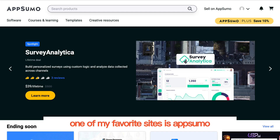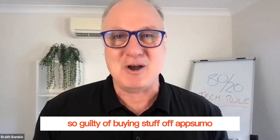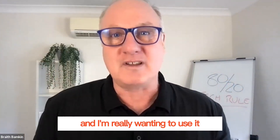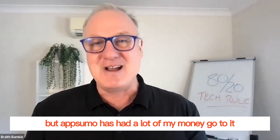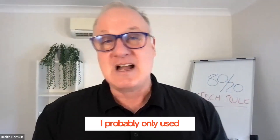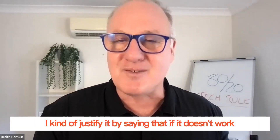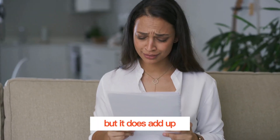One of my favorite sites is AppSumo, and I have been so guilty of buying stuff off AppSumo. My VA just gives me a slap and says stop, we can't use it. But I get so excited by technology and I'm really wanting to use it. We'll put a link in the show notes, but AppSumo has had a lot of my money go to it. And honestly, I've probably only used about 20% of them — and that's probably the truth. Only 20% of them I continuously use, but they're so cheap. I kind of justify it by saying that if it doesn't work, it's not a big cost. But it does add up.